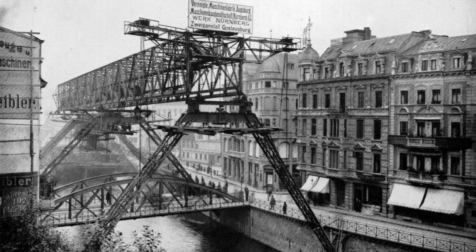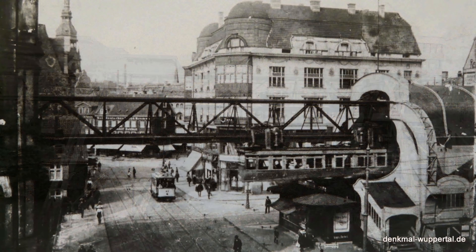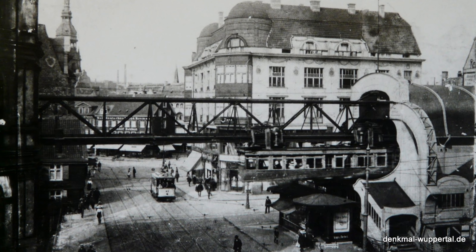The elevated station construction began first in 1897, followed by construction of the track the following year. The cars were suspended from a single rail built underneath a supporting steel frame. The cars hung on wheels which are driven by multiple electric motors operating at 750VDC, fed from a live rail below the running rail.